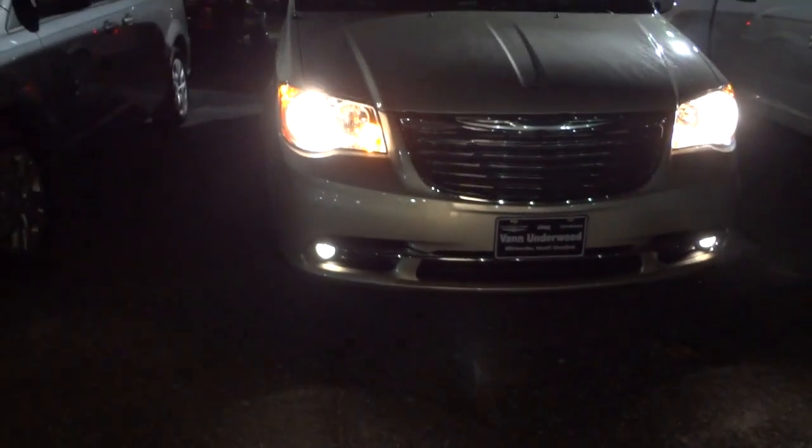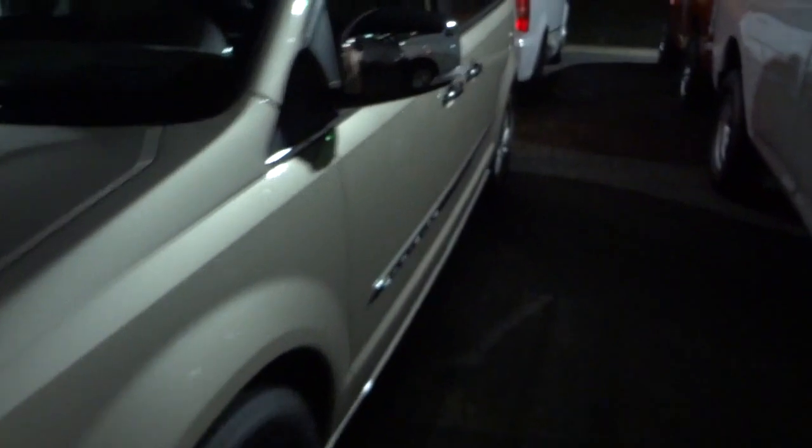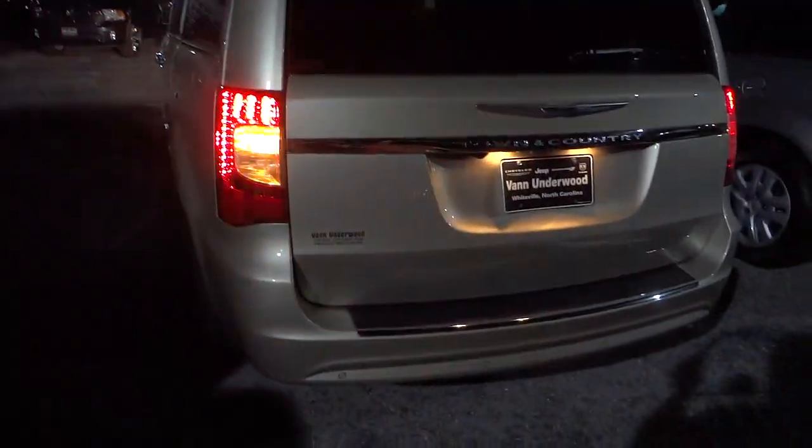You can see some projector fog lights, but the headlights are kind of standard and I don't see any LEDs going on. Here in the back we do have some LEDs. Let me go ahead and do the turn signals - you've got that side marker there on the side mirror. Looks like a standard light bulb there, no LED.